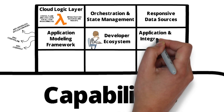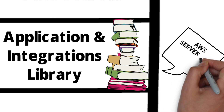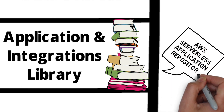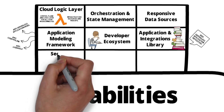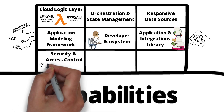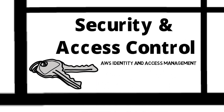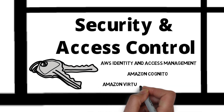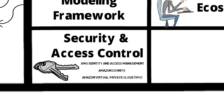The serverless application repository enables you to quickly deploy code samples, components, and complete applications for common use cases such as web and mobile backends, event and data processing, logging, monitoring, IoT, and more. We can securely control access to your AWS resources with AWS Identity and Access Management. We can manage and authenticate end users of your serverless applications with Amazon Cognito. We can also create private virtual networks using the Amazon Virtual Private Cloud service, or VPC.